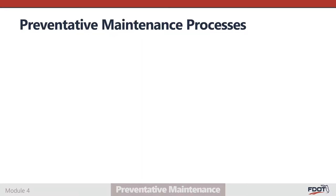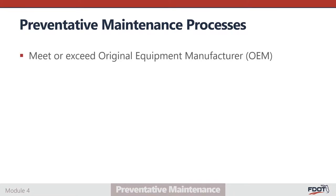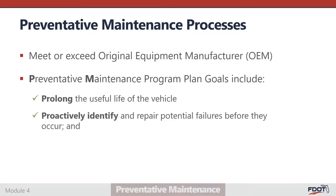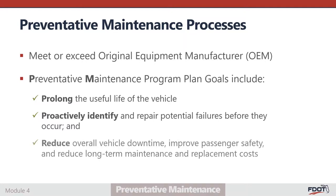FDOT requires that agencies conduct routine preventative maintenance, or PM inspections, on all passenger service vehicles. These inspections must meet or exceed the original equipment manufacturer (OEM) recommendations and the FDOT requirements established in the Preventative Maintenance Standards Manual. The purpose of a robust PM inspection program is to prolong the useful life of the vehicle, to proactively identify and repair potential failures before they occur, to reduce overall vehicle downtime, improve passenger safety, and reduce long-term maintenance and replacement costs.